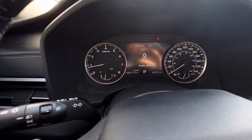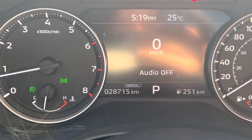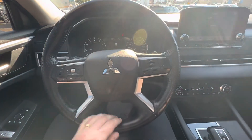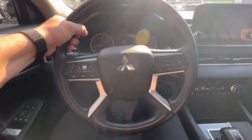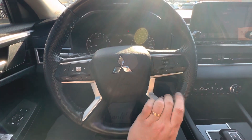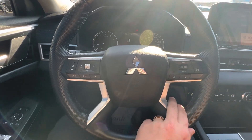This car here has just over 28,500 kilometers. With Mitsubishi's newest styling, you have a full leather wrap, nice and chunky steering wheel.